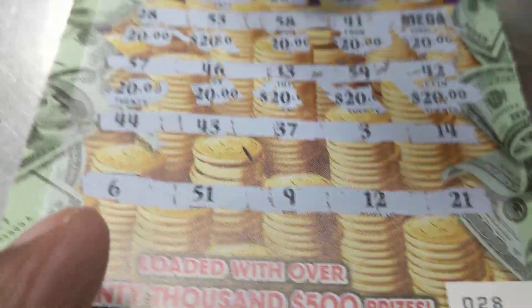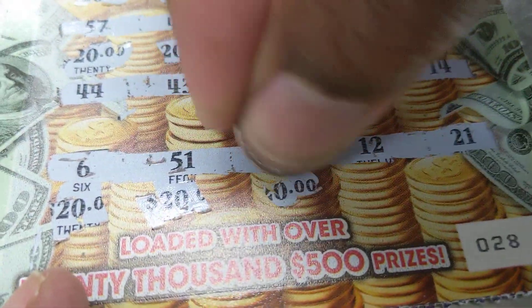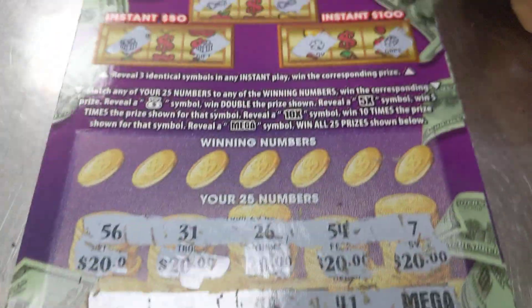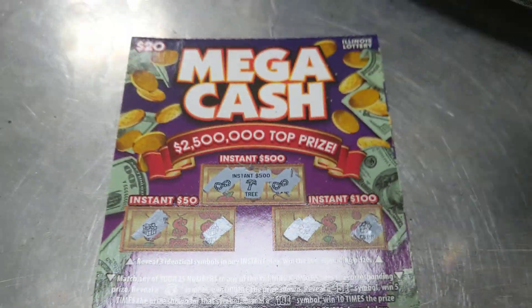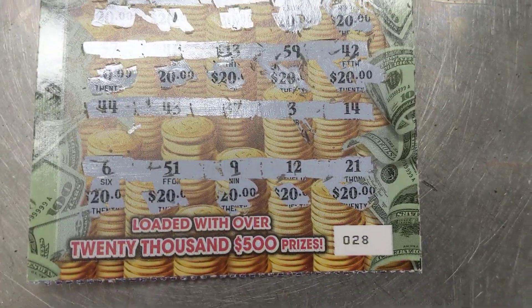So this is $500 at the bottom. The question is, is there $500 under there, or is this a $500 or $1,000 symbol? Come on — yeah, $500! I'll take it. Thank you for watching, as always play it safely, on ticket number 28.